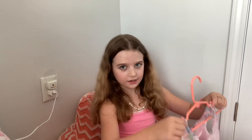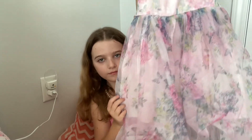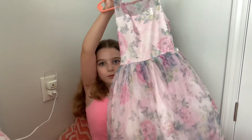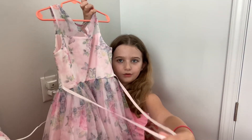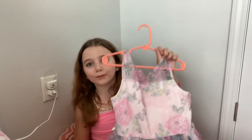So my next favorite one is probably this dress. I love this dress. It's just so pretty — it has flowers and butterflies. There's even like a little lace to tie into a bow. And I think this is from Target. It is so cute.